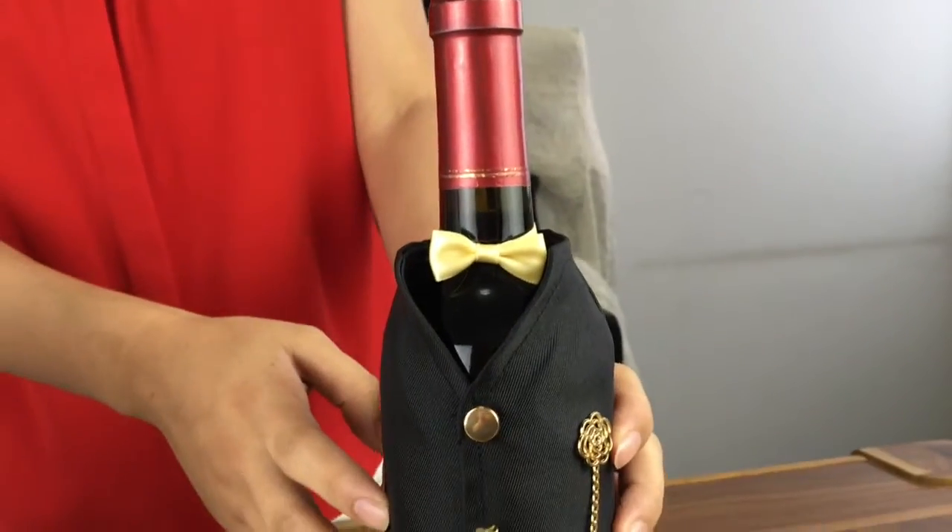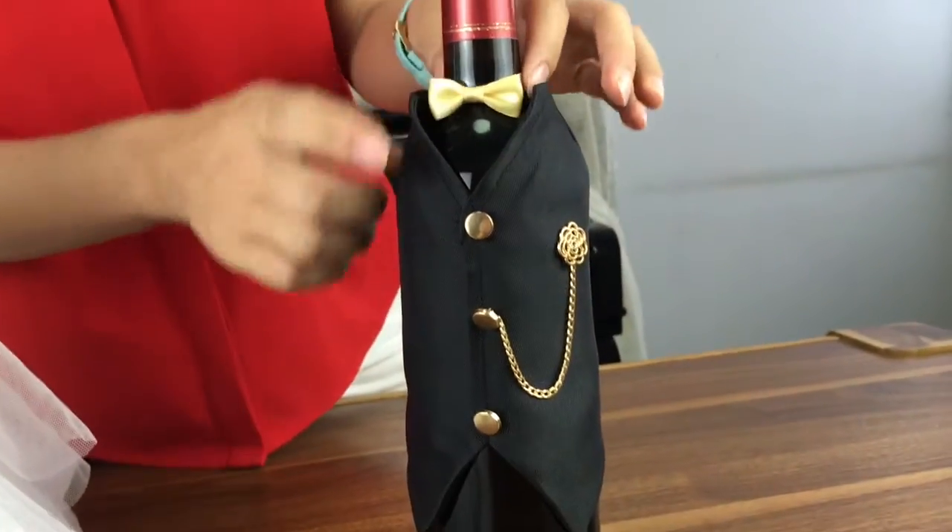This is the tuxedo, also featuring a bow tie in silk.